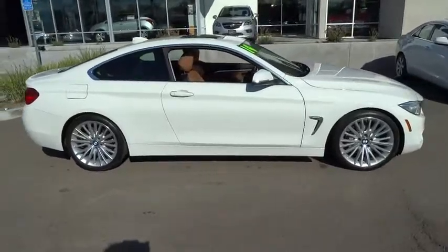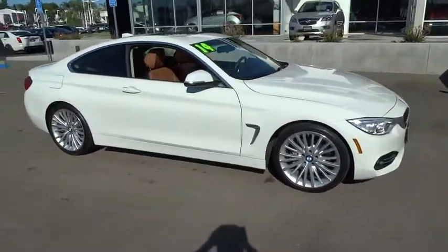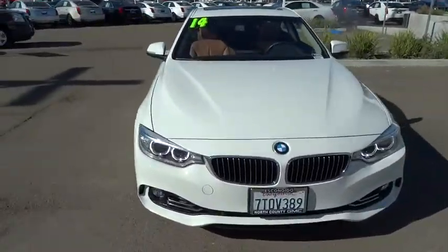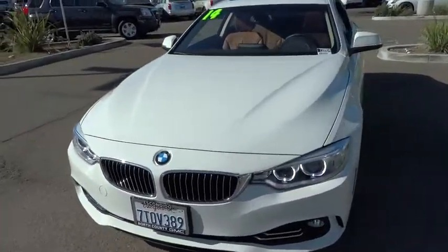Fog lights, power windows, security system, CD player, rear window defroster, electronic stability control, trip computer, power moonroof, brake assist, remote keyless entry.